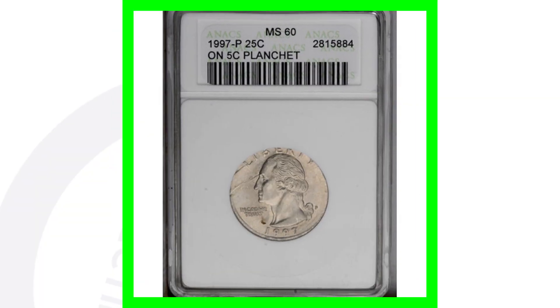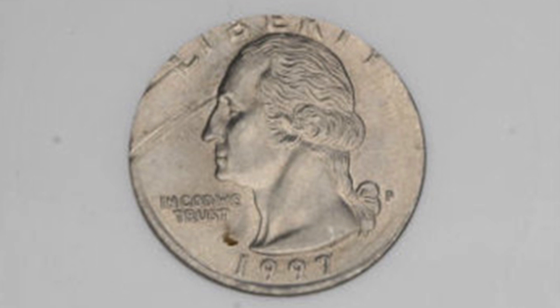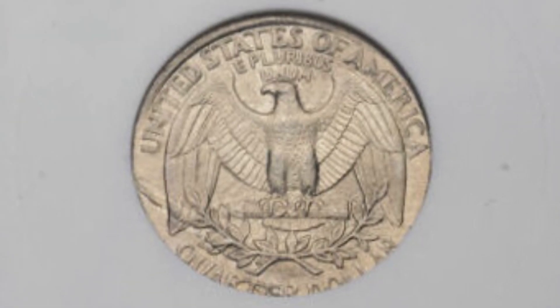Moving right along to a 1997 P mint mark that was struck onto a 5 cent planchet — so the quarter design struck onto a Jefferson nickel 5 cent planchet. This coin ended up selling for over $170 at auction.